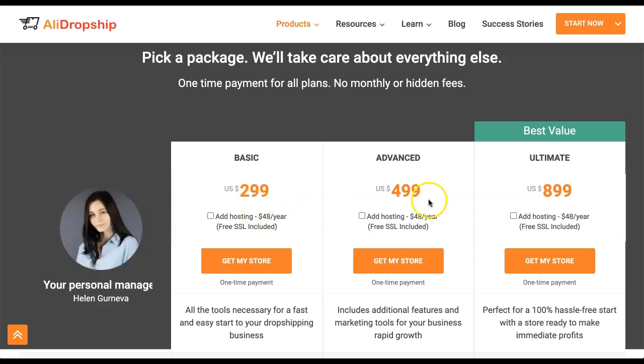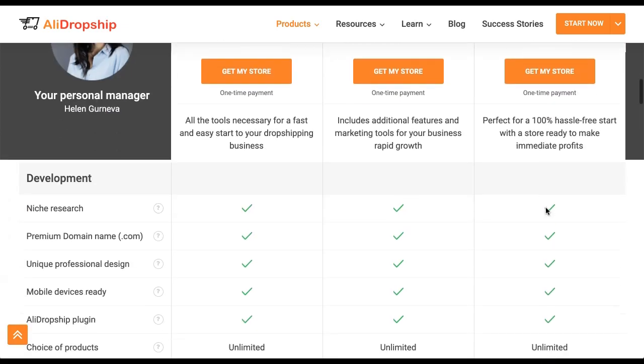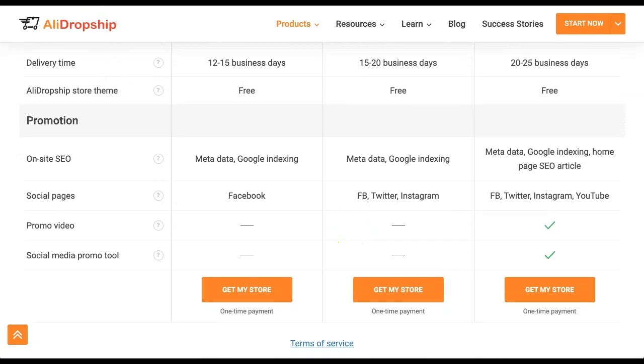These are the store packages — they have a basic package starting at $299 and it goes up from there. The team members you see scrolling on the left are actual AliDropship staff, and one of them will be assigned to you regardless of which package you choose. They act as your personal project manager, handling all the details and making sure everything is done to your specifications. Delivery times range from 12 to 25 business days depending on the package. The ultimate package adds two extra things: a promo video and a social media promo tool that automates postings to Facebook, Instagram, and Twitter.